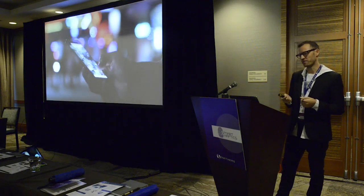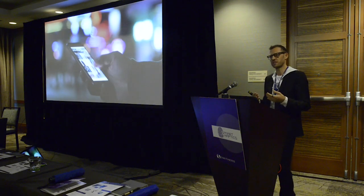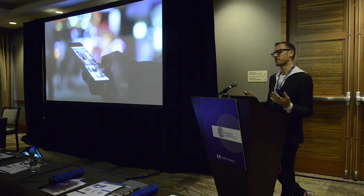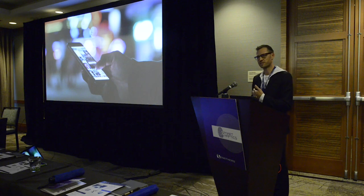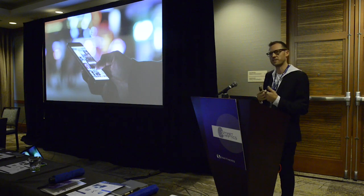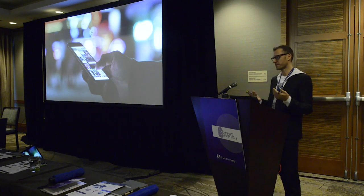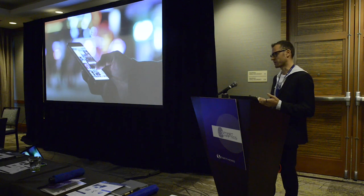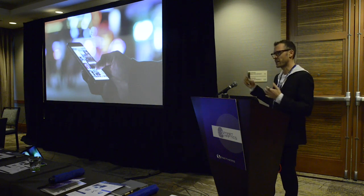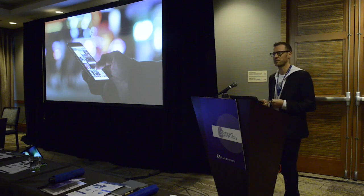Another interesting use case is social media. Haptics is one of the rare technologies that can create a sense of proximity — if something touches you, it means it's close by. In social media, you lose that sense of proximity when communicating with friends, and haptics can bring that back. The challenge is that for haptic experiences in Instagram stories or Snapchat, you need to handle user-generated content without a haptic designer involved.